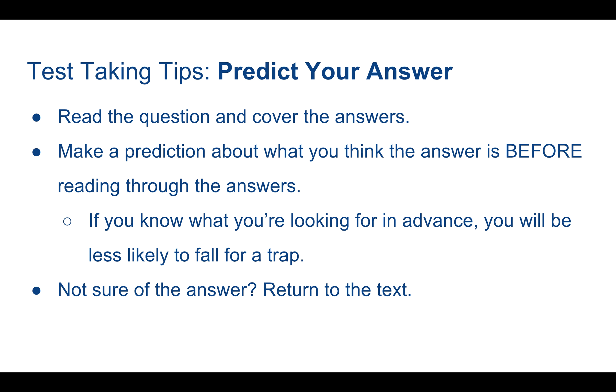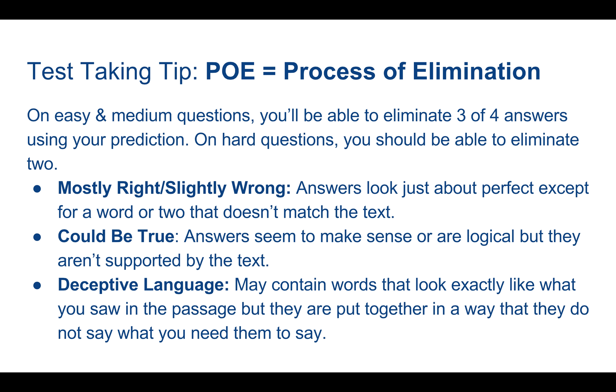If you know what you're looking for in advance, you'll be less likely to fall into one of many SAT answer traps. If you read a question and you have no idea what the answer is, go back to the text and see if you can figure it out and come up with an answer of your own. Otherwise, you may be forced to use process of elimination.